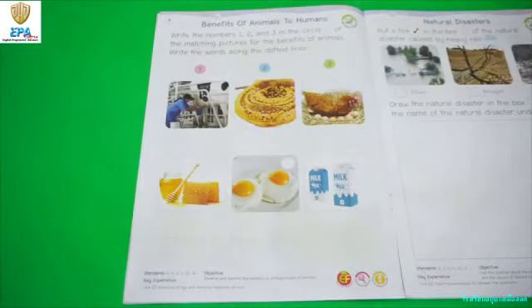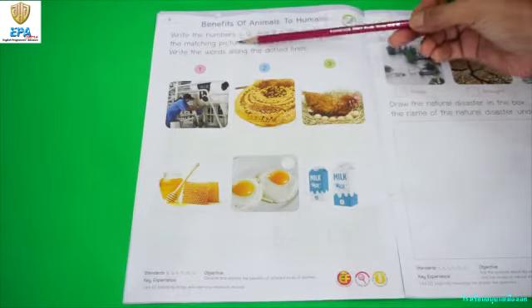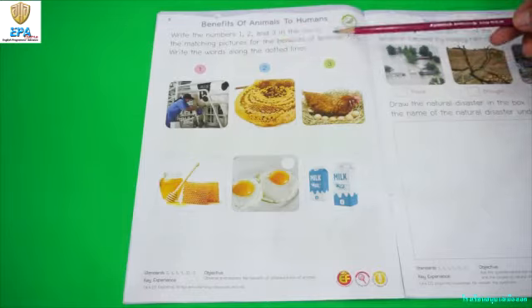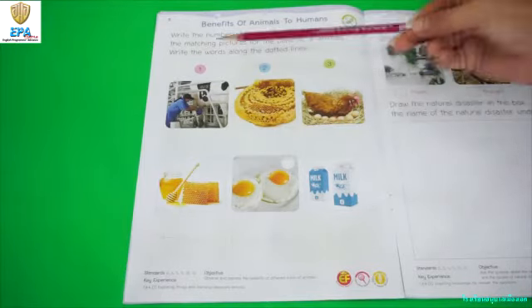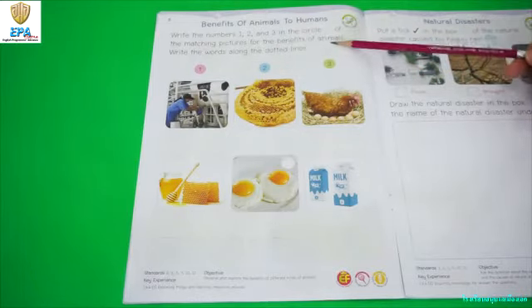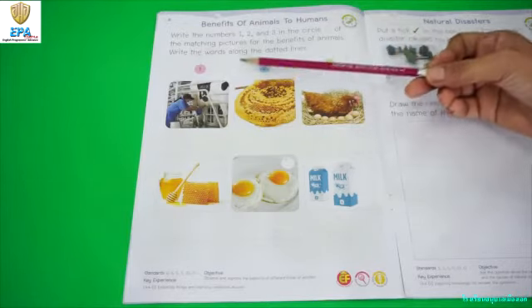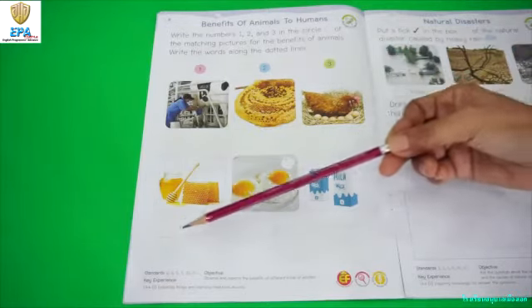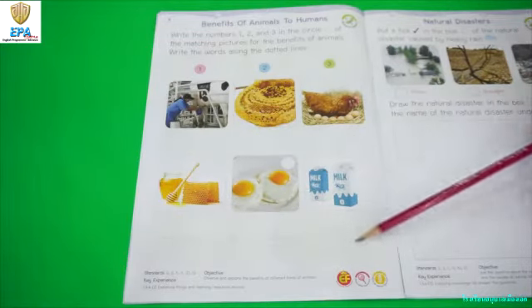Now for this activity, we are going to write the numbers 1, 2, and 3 in the circle. We have here the circles of the matching pictures for the benefits of animals. After that, we are going to write the words along the dotted lines here.